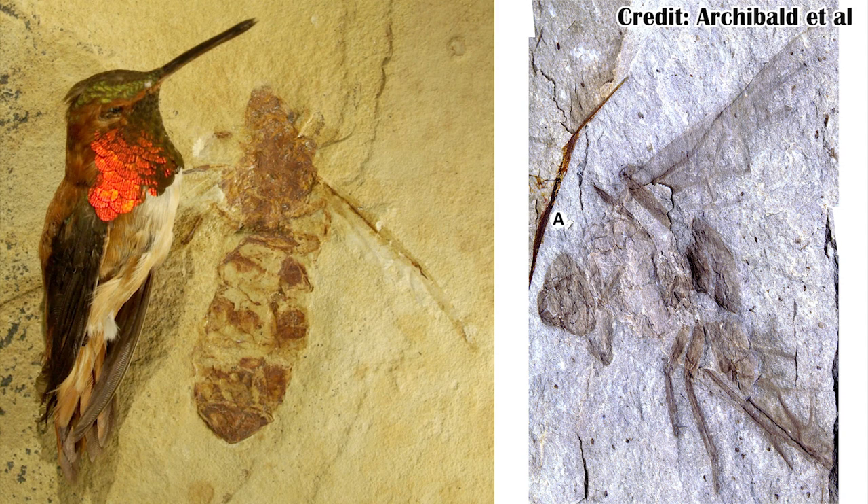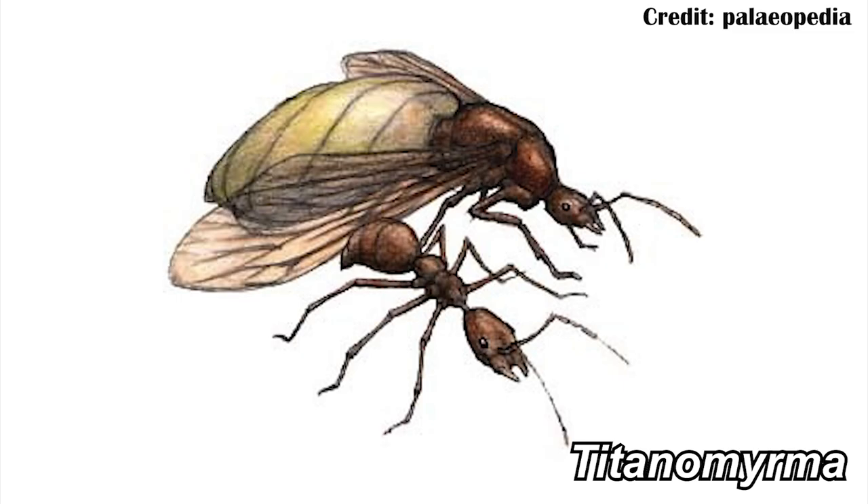The Allenby Formation doesn't have quite as good preservation, so they couldn't actually name this new ant to a species, but they were able to name it to a genus, meaning it's related to some of those same ants from the Green River Formation. The genus in question is Titanomyrma, and there are multiple species in the Green River Formation.